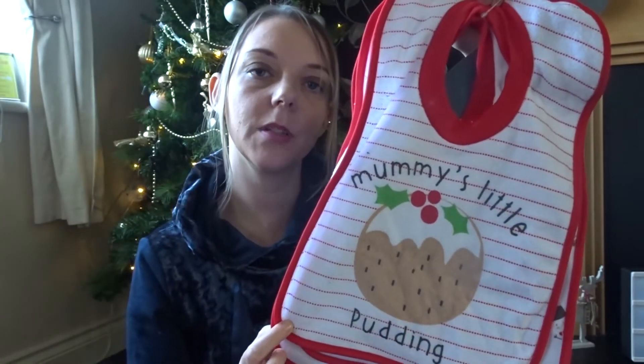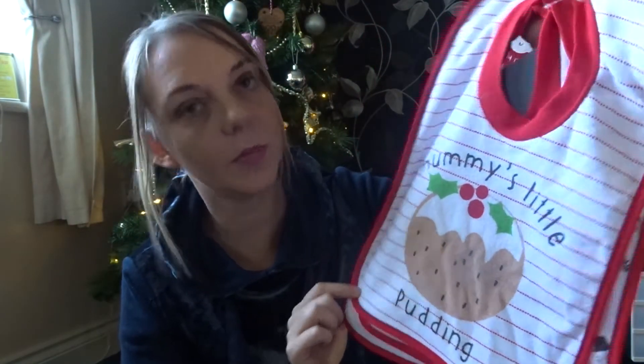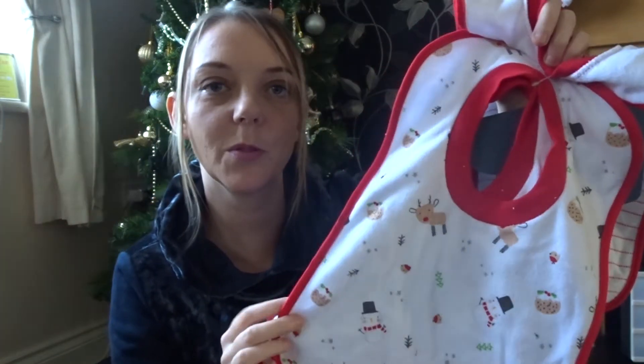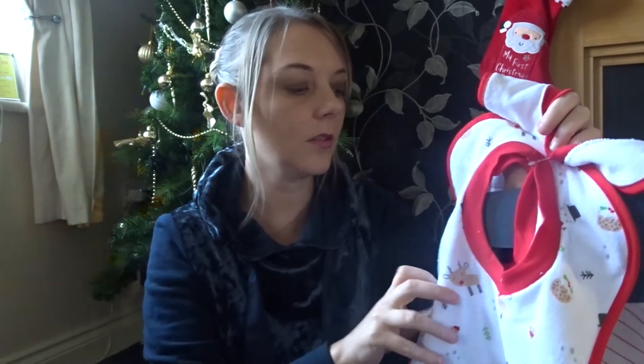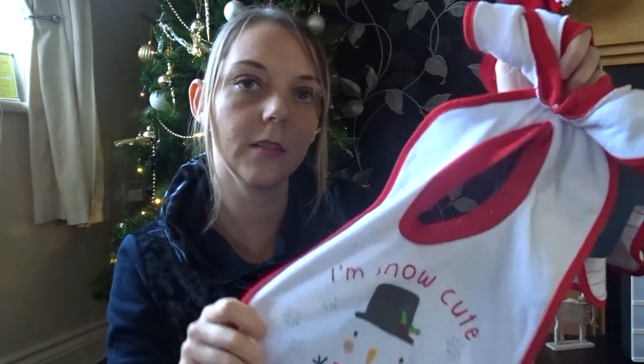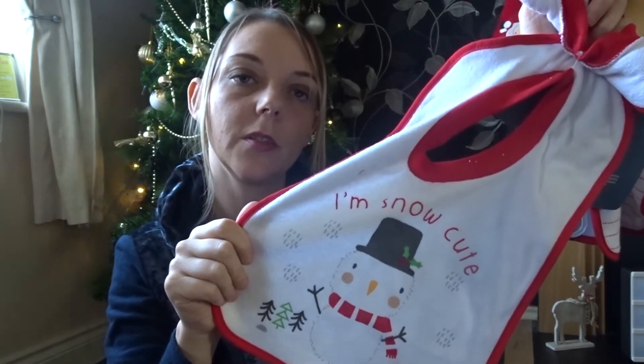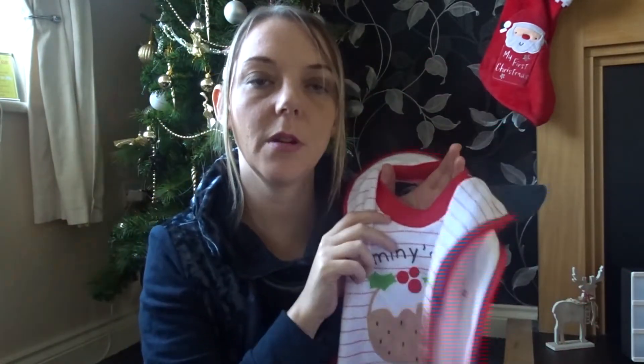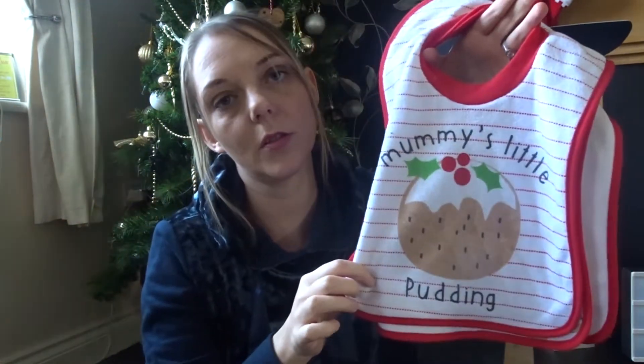I have bought Ellie some Christmas bibs — you get 3 for £4. This one is 'mummy's little pudding,' and then we've got one with snowmen, Christmas puddings and reindeers on there. And then the last one says 'I'm snow cute' with a little snowman on there. These are the bibs I like because they're quite big, they'll just go over her head and cover all of her top, so that'll be perfect for her Christmas dinner.